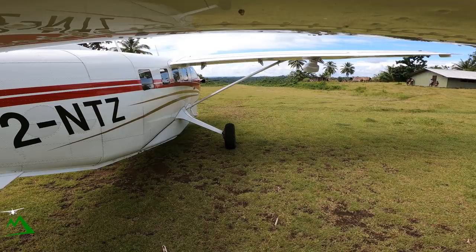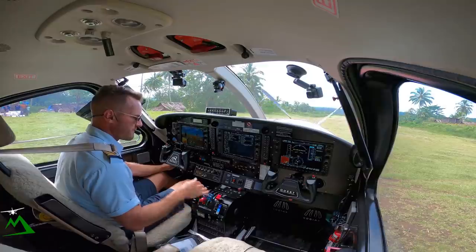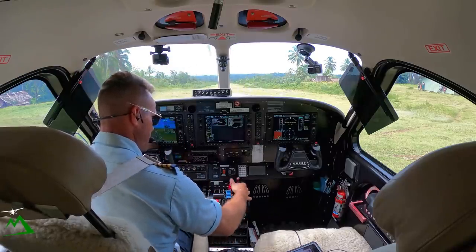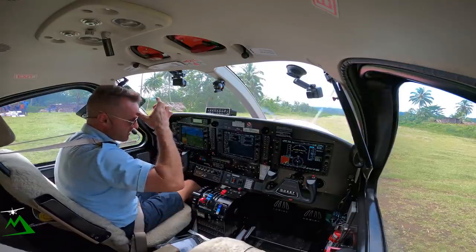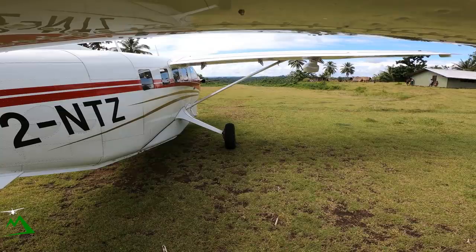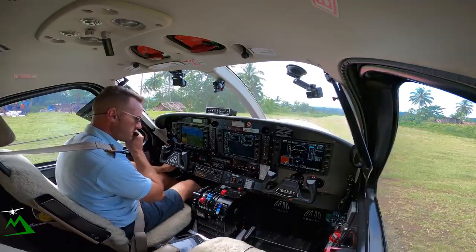Nobody's around. Lighter's on, fuel pump on, and low start. TAUS system test — okay. Once our ITT drops below 200, because I just shut down, we'll introduce our fuel. There we go, that peaks out at 680.